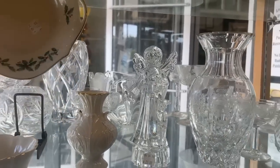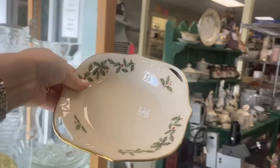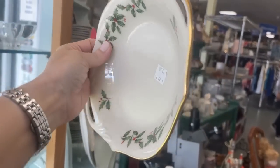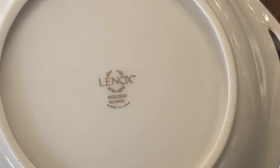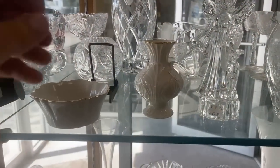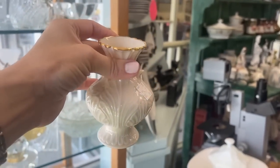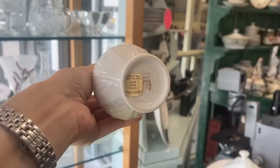The holiday pattern from Lennox is one that graces my table. At $15, this is definitely going home with me. And even if you don't have that pattern, it's something you'll certainly add to your table. This bud vase is a great deal too — it's got the original sticker, fluted bud vase, 24 karat gold.